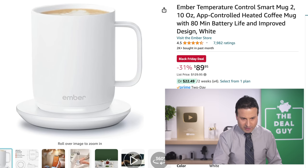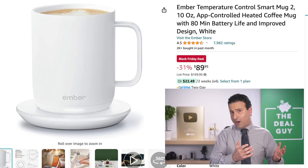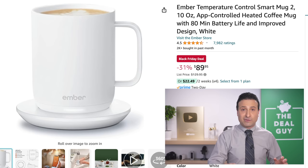The Ember temperature control smart mug — I call this one of those quintessential gifts. If you've got a little bit of money to spend for that person you don't know what to get, it's basically a plate that keeps your mug warm at the optimal temperature with different settings. $90 is a lot of money for that, but you're at least not paying the list price, and for those very difficult to shop for people, I've found it to be a well-received gift.